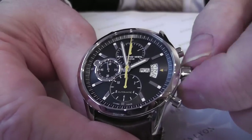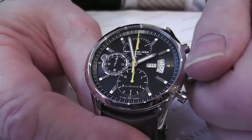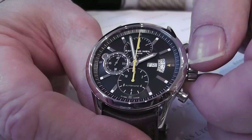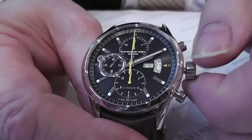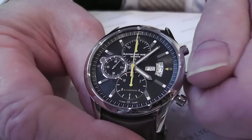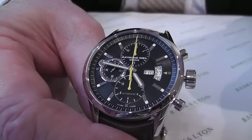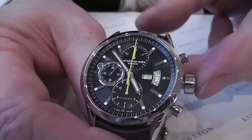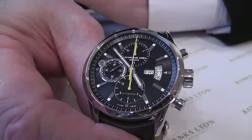At the centre crown button we can alter the date like so. If you pull it right out you will have to go around 24 hours in order to alter the day, but once you've arrived at that you can synchronize it with the date. Backwards or forwards is not a problem with these watches. Place it straight back in and everything starts again.